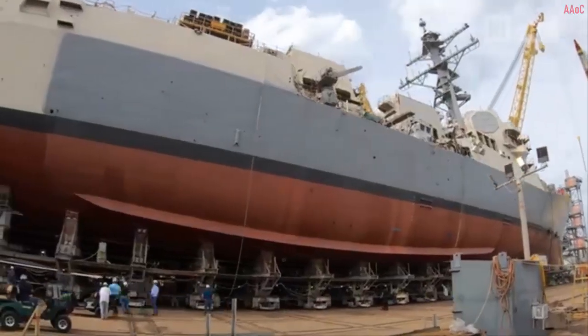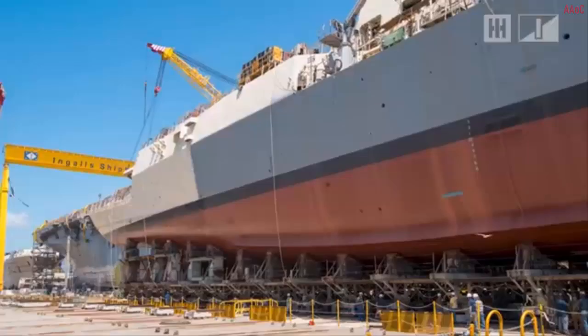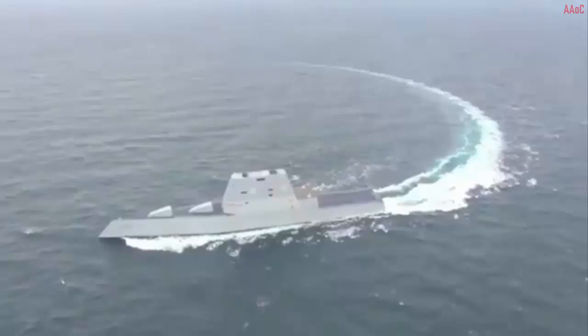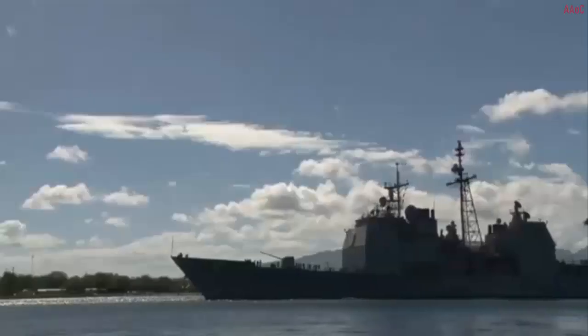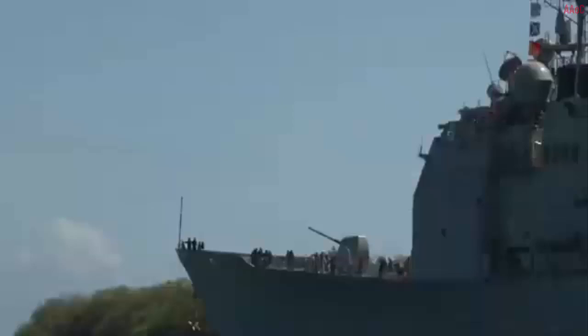The first DDG-X rendering, presented at SNA 2022, features a 5-inch Mark 45 Mod 4 main gun forward of the bow-mounted 32-cell Mark 41 VLS. It also features three SLQ-32 V7 arrays on the superstructure next to the two forward SPY-6 V1 radar arrays. According to the U.S. Navy, this design was purely conceptual and rendered prior to a final decision.